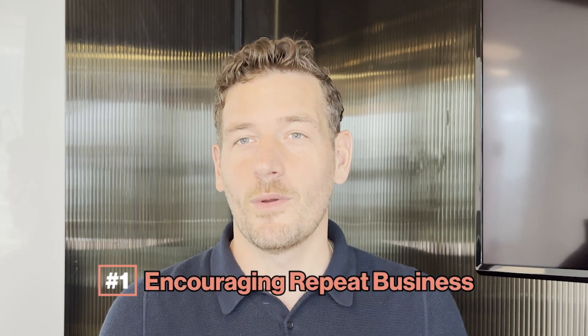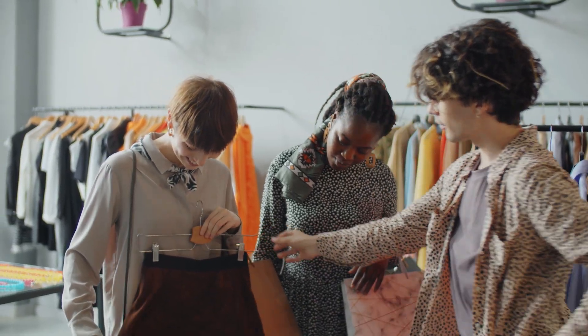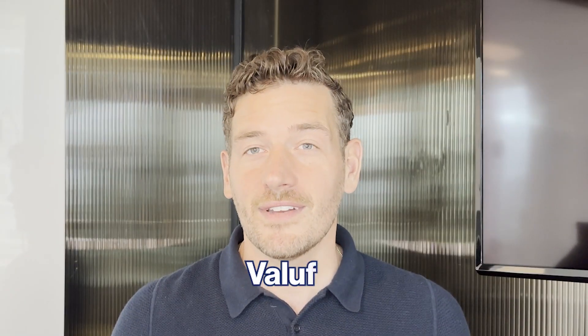Reason number one: encouraging repeat business. A loyalty program that offers high-value perks — a discount, a one-time deal, or a secret promotion — can be a huge benefit to your customers. When your customer knows they'll receive the best prices on products and services they already love, they'll keep coming back. It's like creating a VIP section for your best customers, keeping them purchasing more and more. It's not just about the discount — it's about the whole experience of feeling valued and appreciated. Loyalty programs are the ultimate win-win situation.